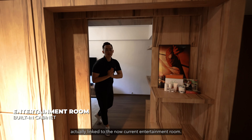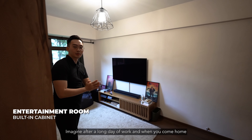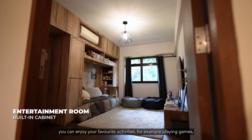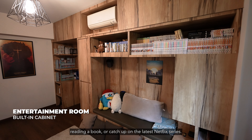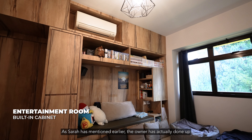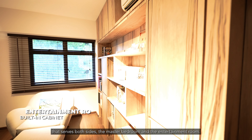The master bedroom is actually linked to what is now the entertainment room. Imagine after a long day of work, you can enjoy your favourite activities — for example playing games, working out, or catching up on a Netflix series. As Sarah mentioned, the owner has done a unique one-of-a-kind built-in cabinet that serves both sides: the master bedroom and the entertainment room.